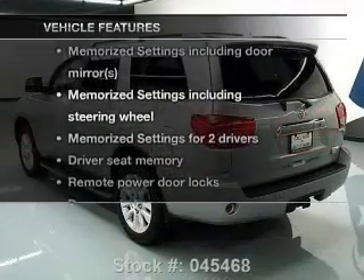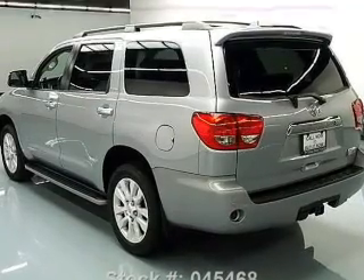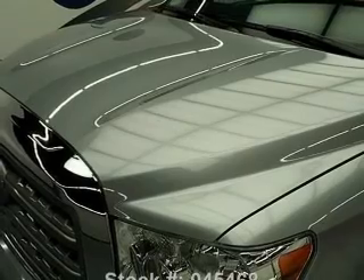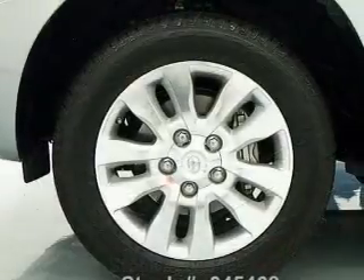With these notable features, you won't want to miss out on the opportunity to own this amazing ride. Leather seats, power door locks, power windows, cruise control, Bluetooth wireless, a DVD system, and an AM-FM stereo with multi-disc CD player.